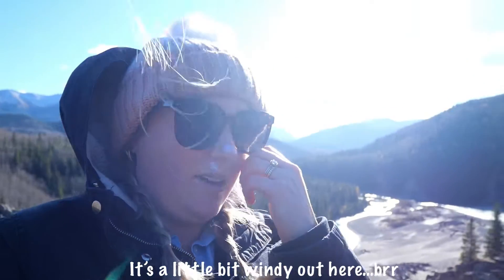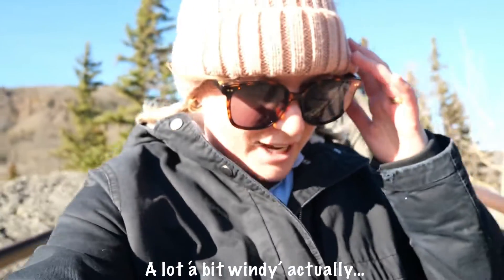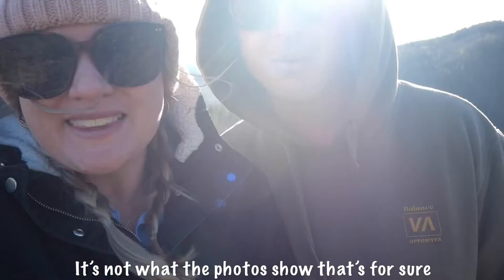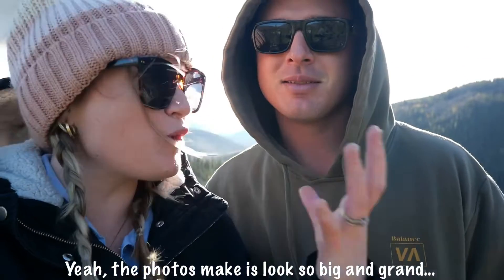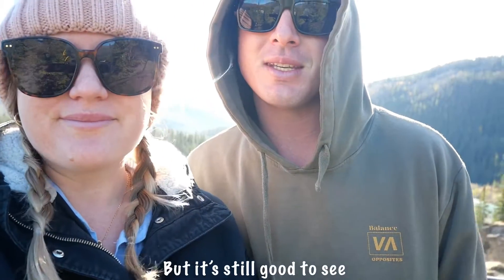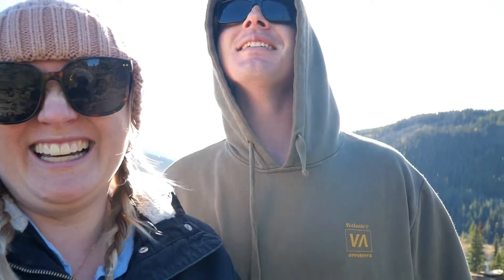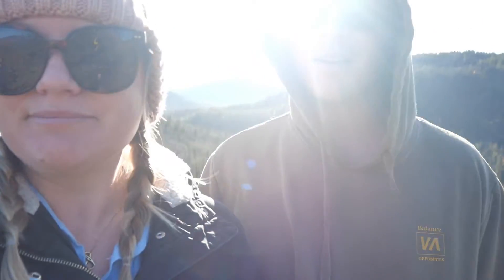There's a lot of wind out here. We came, we saw. It's not what the photos show, that's for sure. The photos make it look so big and grand, but it's still good to see. It took a whole two minutes after our three and a half hour drive. So now we find some sun and go find somewhere to camp for the night.